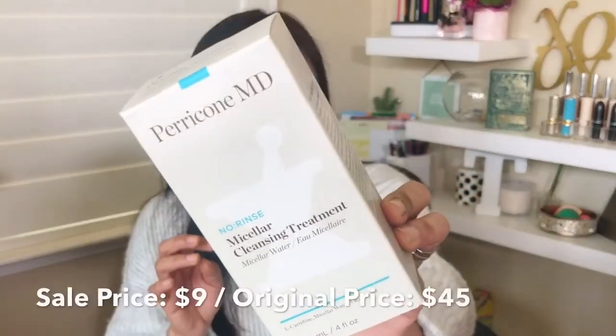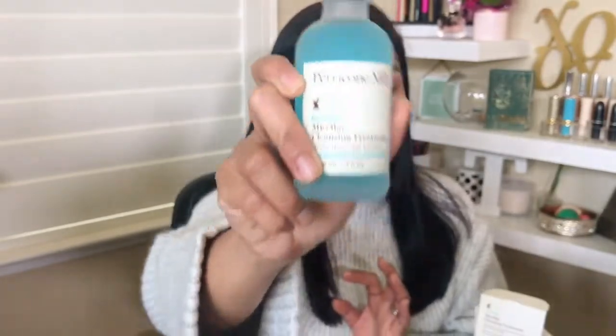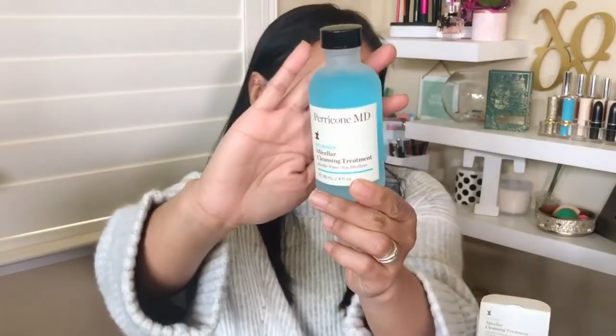The last thing in my box is the Perricone MD No-Rinse Micellar Cleansing Treatment. It's like a makeup remover and micellar water in one. Perricone MD is a pricey brand I've never really explored, but it was heavily discounted. At regular price I would never look at it, but reading the ingredients list there are some pretty serious ingredients — it's not just water. I can't wait to try it.